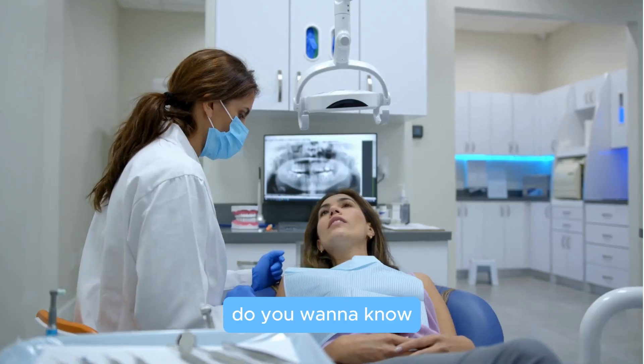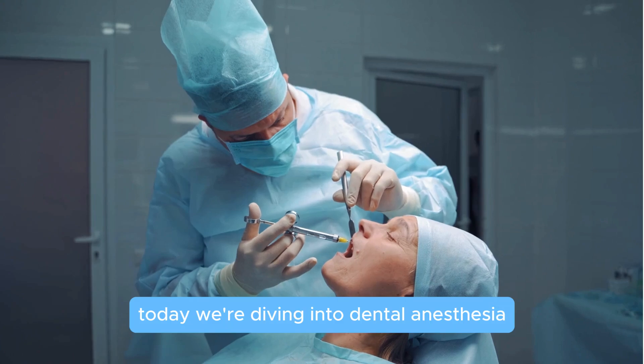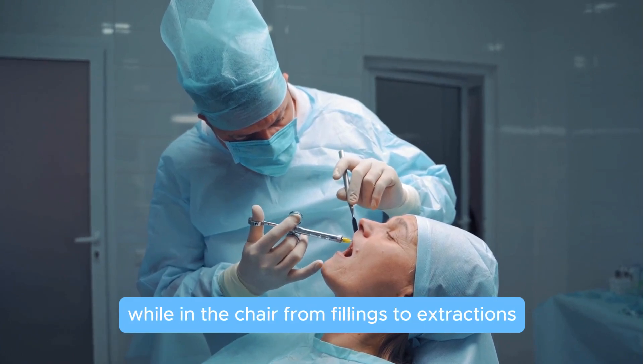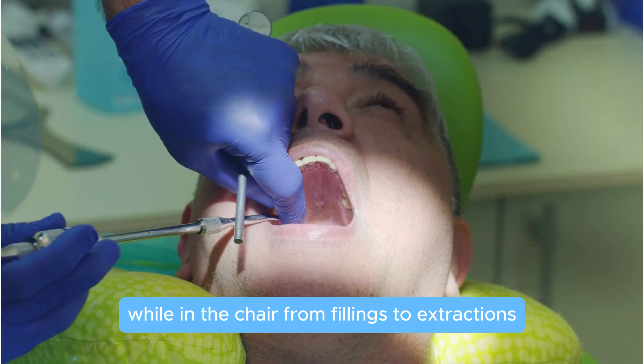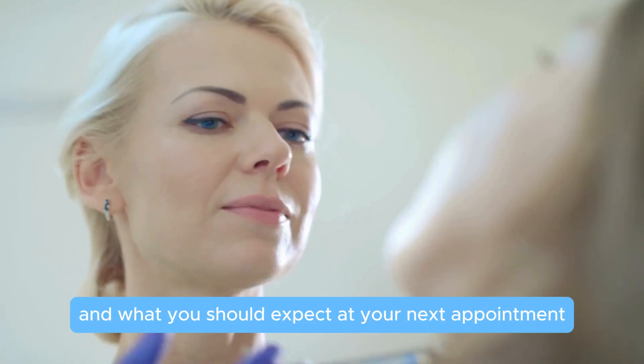Hey there, dental warriors! Do you want to know how dentists make sure your visit is pain-free? Today we're diving into dental anesthesia — the magic that keeps you comfy and safe while in the chair. From fillings to extractions, we're going to explain how dentists numb you up, what different types of anesthesia they use, and what you should expect at your next appointment.